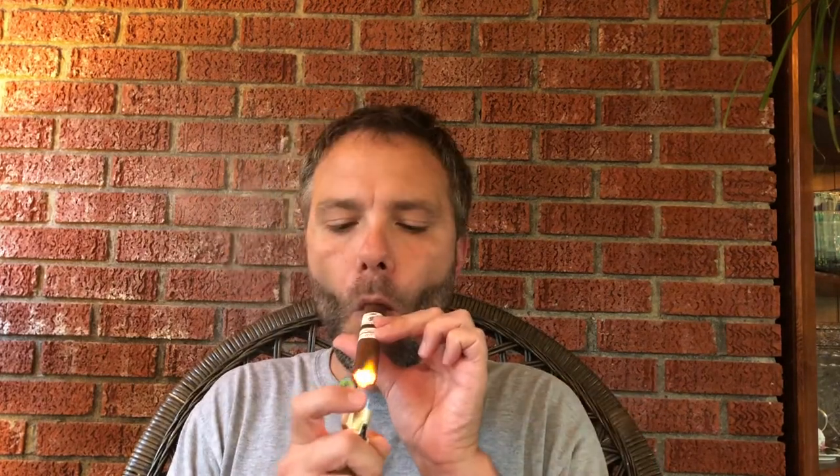Let's go ahead and get the cigar lit up and see what it does on the opening. A very nice opening. The cigar immediately opens full in body and with lots of smoke. The smoke is not overly heavy feeling in the mouth. Some really nice peppery notes on the palate to open the cigar.